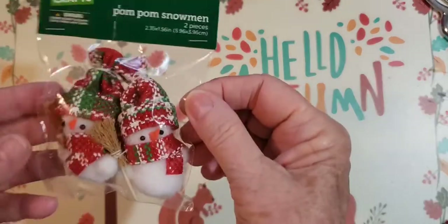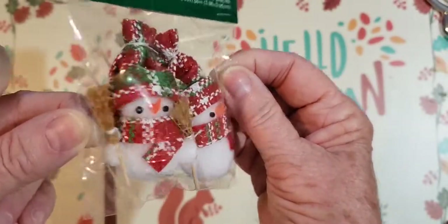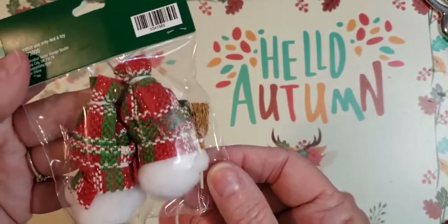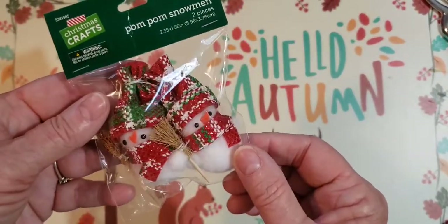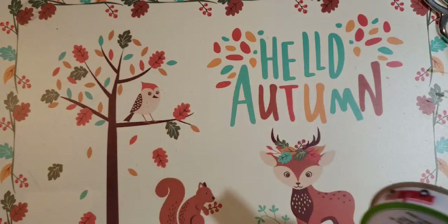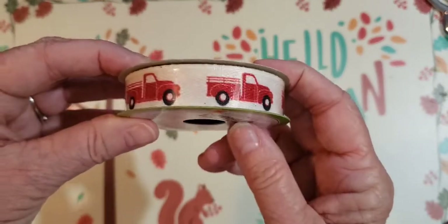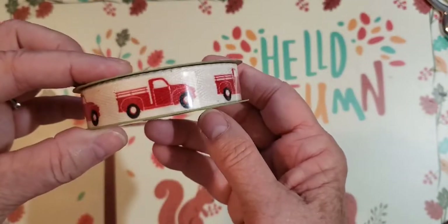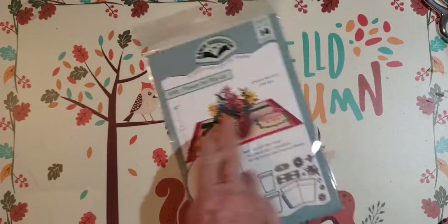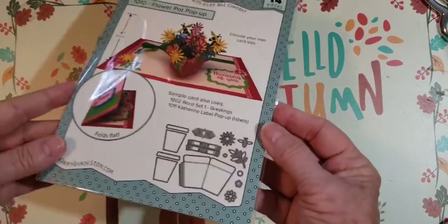And then a little Christmas one — pom-pom snowmen. Aren't they adorable? Why couldn't you just make some of these with a little broom? I might even have some miniature brooms. I have a lot of miniatures I need to go through. That would be easy to make — I might try that at Christmas. I also found this truck farmhouse ribbon at the Dollar Tree. And then the last thing I got — I ordered this Karen Burniston pop-up die. I'm going to try to put that in the middle of my journal.